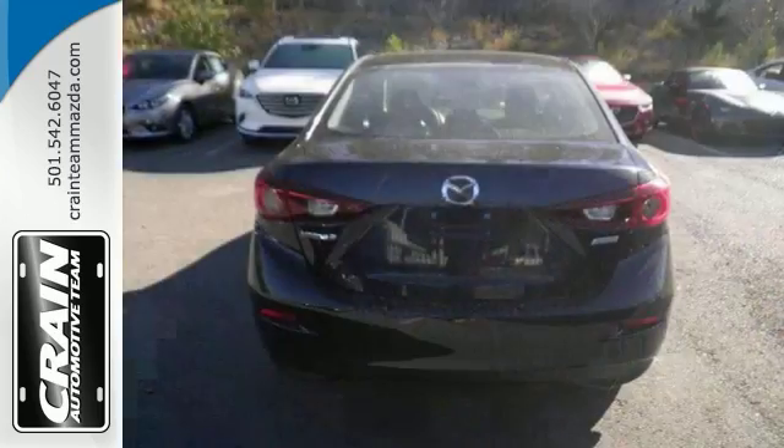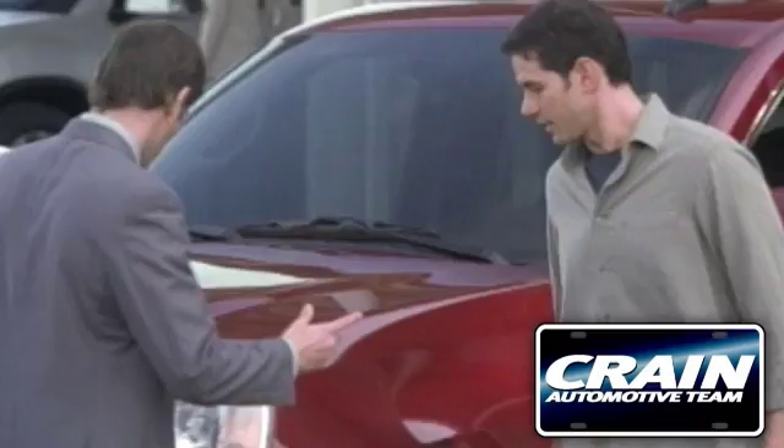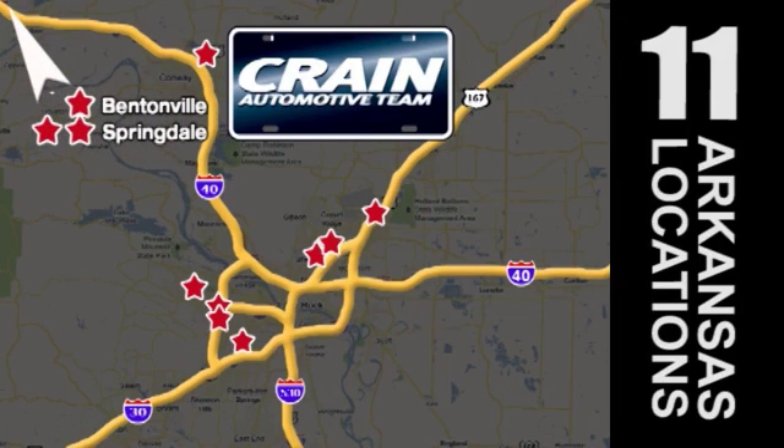It won't be here for long. Come by to see it for yourself and take it for a test drive. Visit us anytime at crainteam.com. Go, go, go — the Crain Team's got them. Crainteam.com.